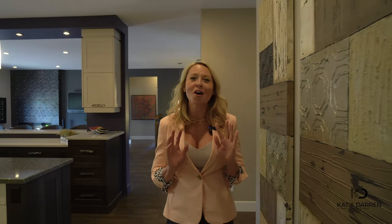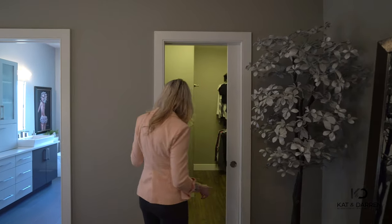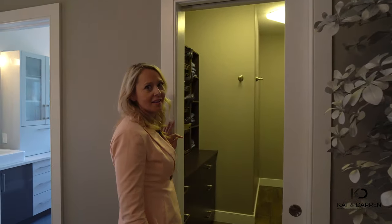Okay, the moment you've all been waiting for — this spacious master bedroom. This gorgeous walk-in closet with custom cabinetry, made for the Queen and maybe the King.